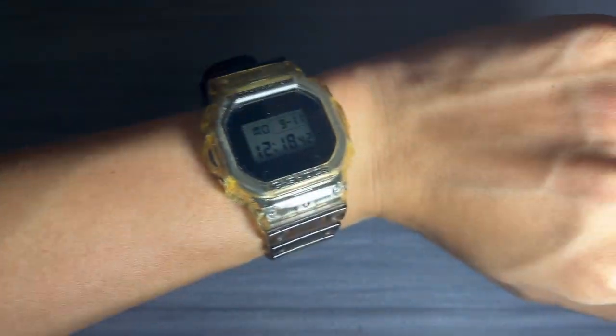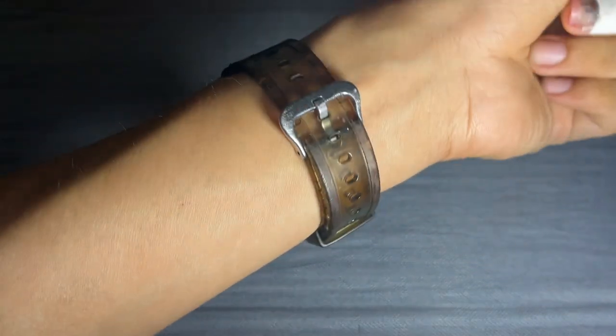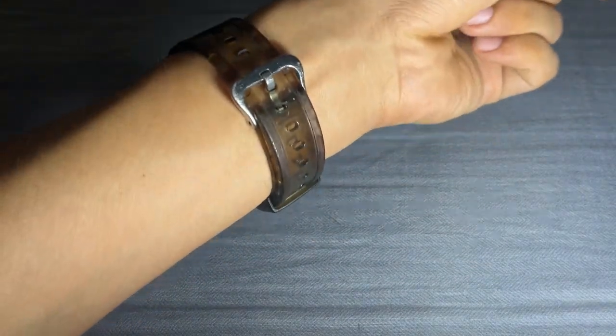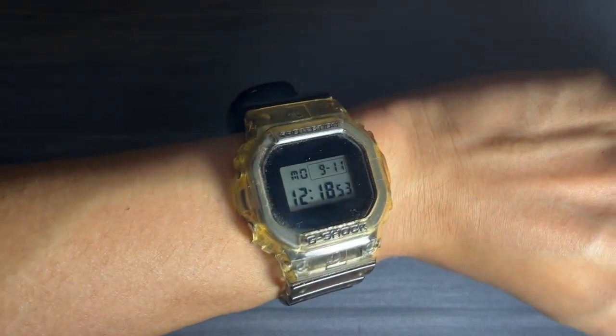You can trust that your watch will keep you on time. Lastly, it offers the choice between a 12-hour and 24-hour time format, and you can switch between these formats to suit your preference. The watch also provides standard timekeeping features including hours, minutes, seconds, PM indication, month, date, and day of the week.